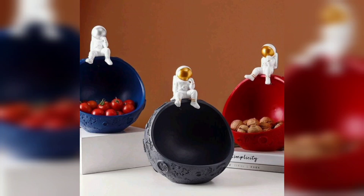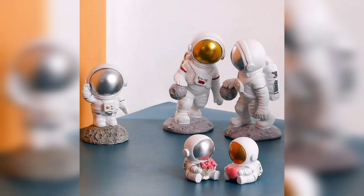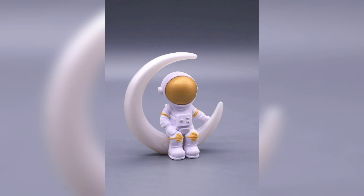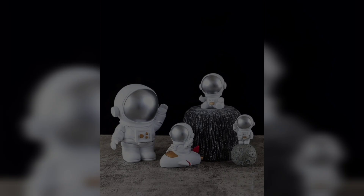Hi beautiful guys, welcome back! In this video I'm gonna show you astronaut-shaped decorative objects for your home decor. Since the beginning of time, humans have gazed up at the stars in wonder, and in more recent years we have been lucky enough to have a few of our fellow earthlings journey up there to get a closer look.